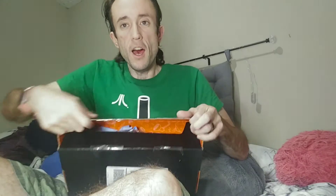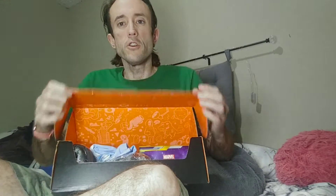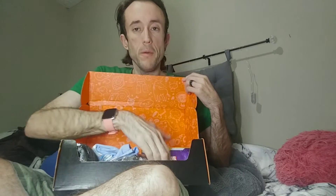Alright, so we've got the seal broken. We'll open the tape here, open the box, and I'll show you everything in there and then get a close-up as we pull them out.